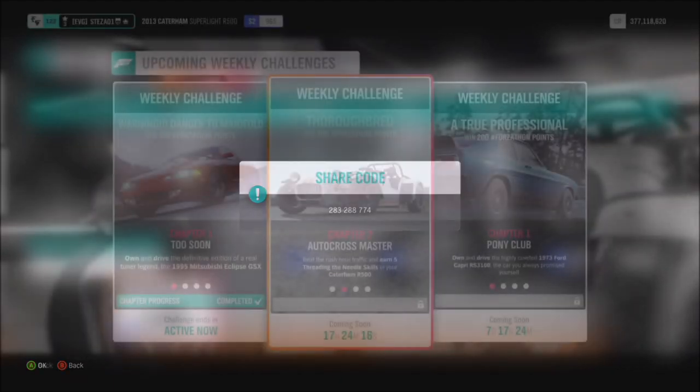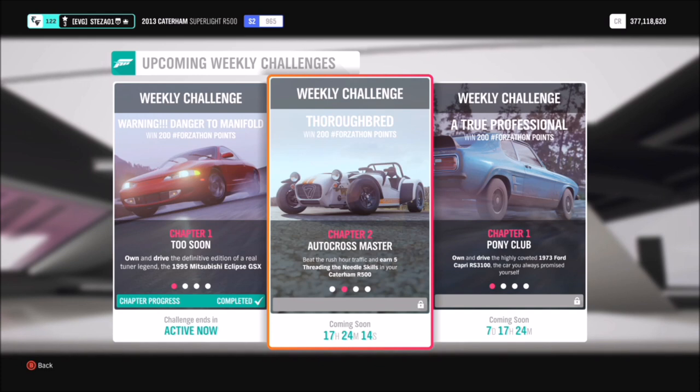I've also created a tune for you guys to use called Forzathon Easy. The share code for that is 283288774, so if you want to use it to make things a bit quicker, you can.